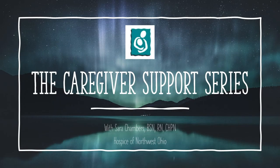Thanks for watching. This has been an episode of the Caregiver Support Series brought to you by Hospice of Northwest Ohio. Next episode, I will discuss breathing patterns at the end of life.